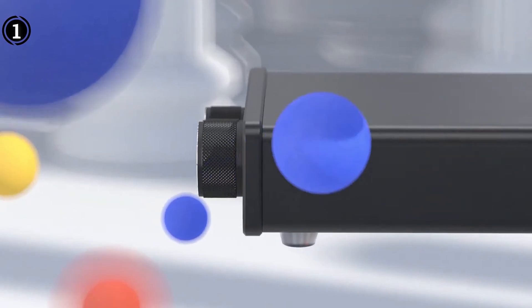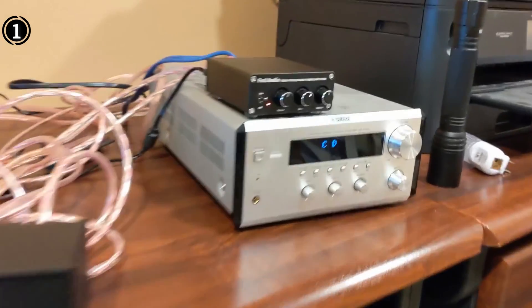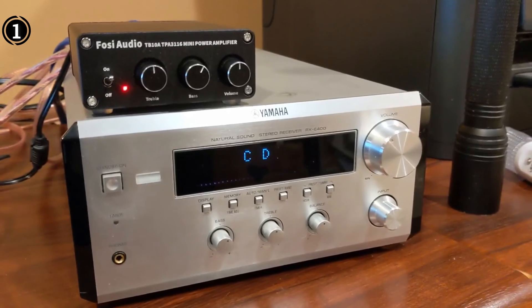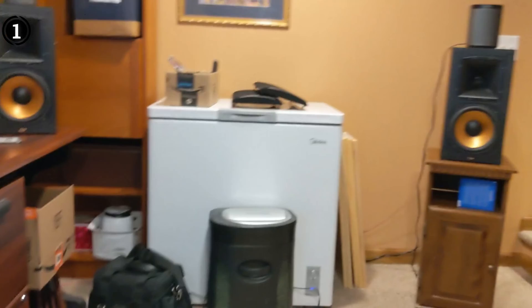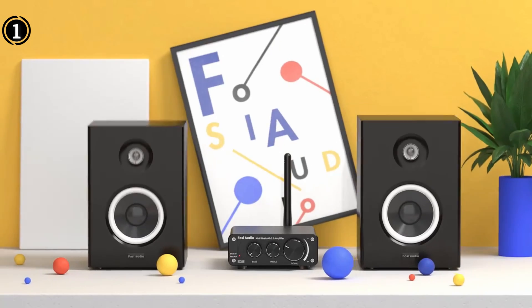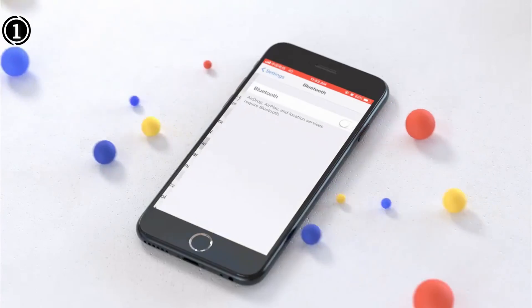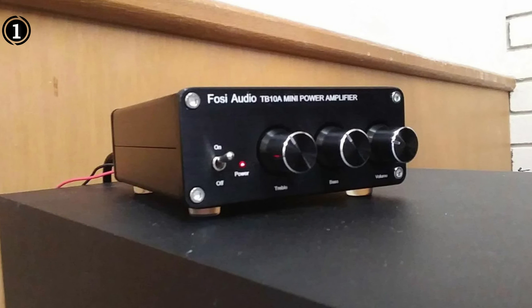This two-channel amp allows simultaneous connection of two speakers for an excellent stereo environment. Its bridgeable design enables users to combine both channels to drive a single subwoofer for enhanced bass. As a Class D amplifier, it demonstrates high efficiency, generates less heat, offers wide compatibility, and exhibits low power consumption. The built-in protection circuit safeguards the amplifier against under/over voltage and over/short circuit damage.